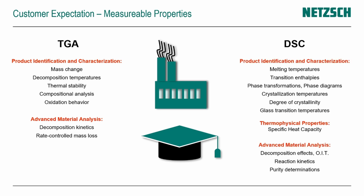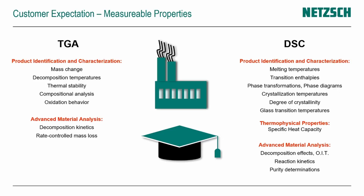The DSC is similar, where we look at properties like the melting temperature, phase transitions with related enthalpies, degree of crystallinity, crystallization temperature, and many more to characterize products. The DSC also allows thermophysical property determination, mainly the specific heat of a material. And DSC can do advanced analytical approaches like OIT or the analysis of reaction kinetics. So TGA and DSC are two of the main techniques in the field of thermal analysis.